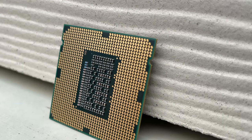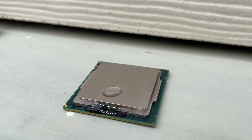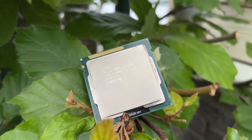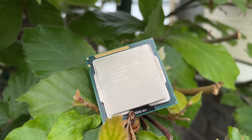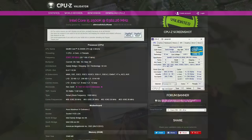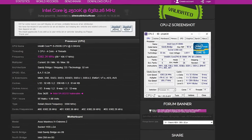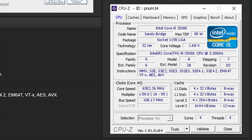As enthusiasts and professionals alike scrambled to get their hands on it, the echoes of its potential rippled through every corner of the tech community. On May 10th, 2020, the overclocking community was stunned by a groundbreaking achievement. Overclockers known as Dominator and Gulf Town had managed to push the Intel Core i5-2500K, a processor released in January 2011, to an astonishing 6.38GHz.